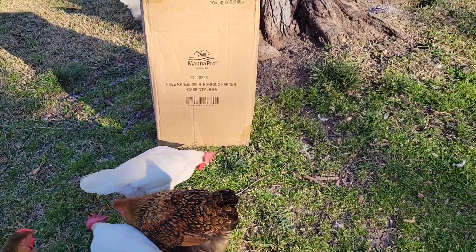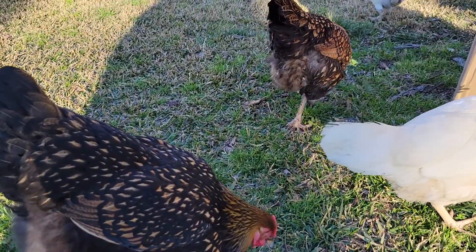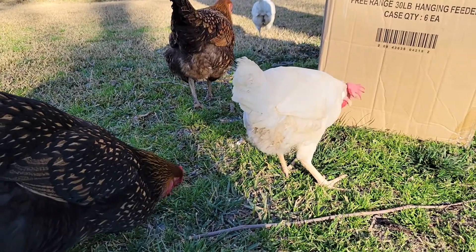Hello, welcome back to another Chicky Chicky video. Say hi Junior. How are we doing? We got a nice surprise today.